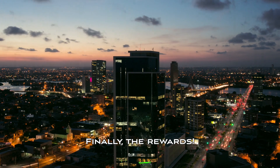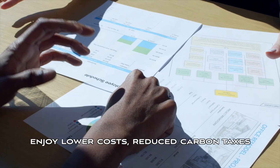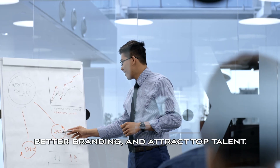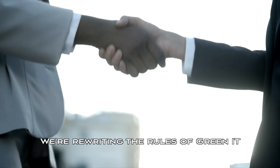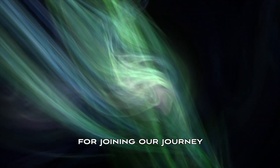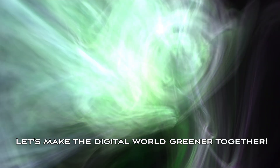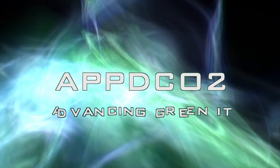Finally, the rewards. Companies embracing green IT enjoy lower costs, reduced carbon taxes, better branding, and attract top talent. It's a win-win. We're rewriting the rules of green IT, supporting businesses in an ever-connected world. Thank you for joining our journey. Let's make the digital world greener together. AppDCO2, advancing green IT.